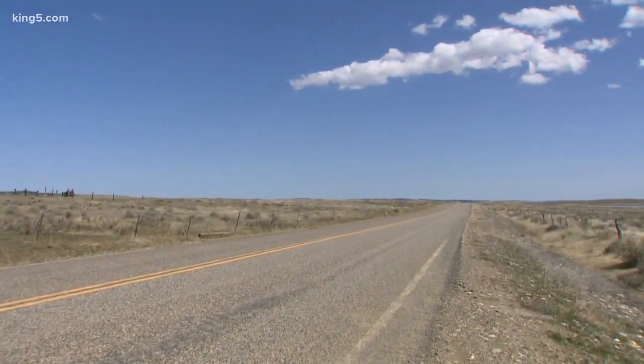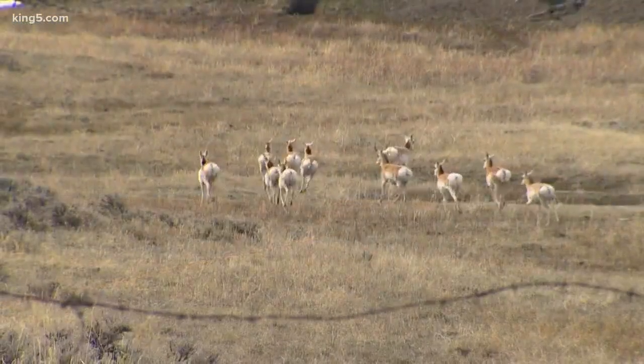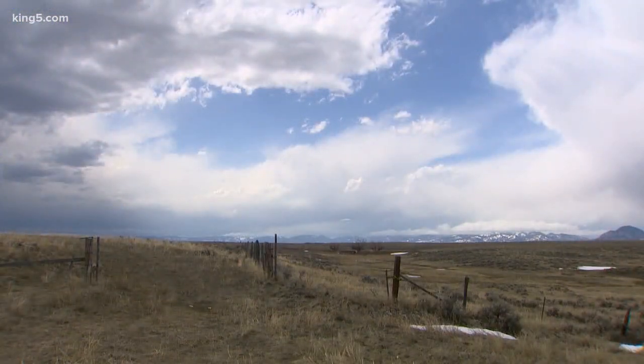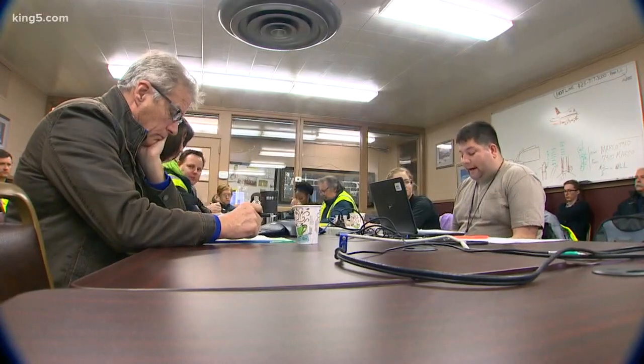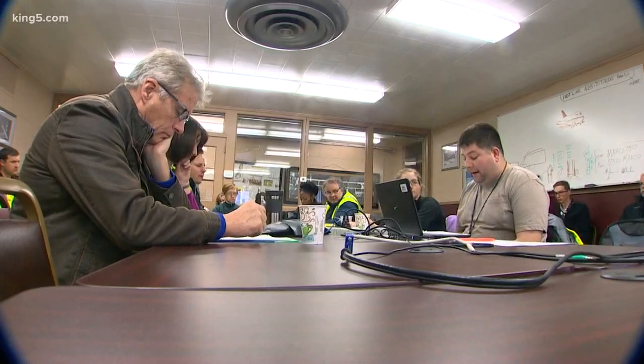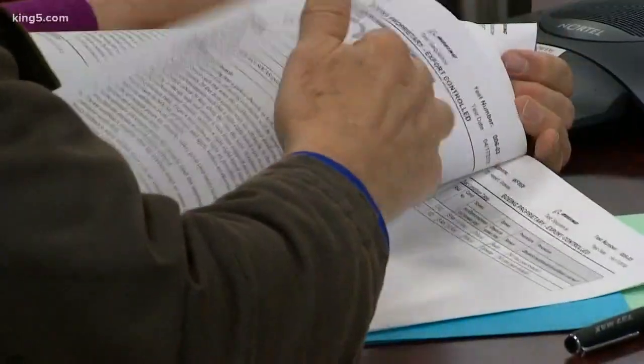We're traveling to the remote northeast corner of Montana to witness the first airport tests of one of these evolving technologies. We're going to be taxiing an airplane near obstacles, obstacles which may be out of the pilot's point of view. Our destination is near the town of Glasgow. The absolute taxi speed limit today: 30 knots.